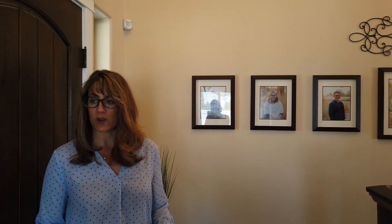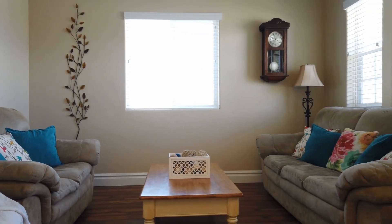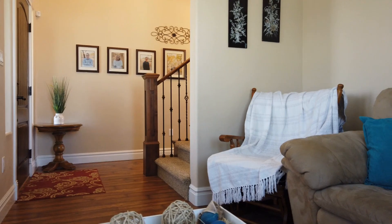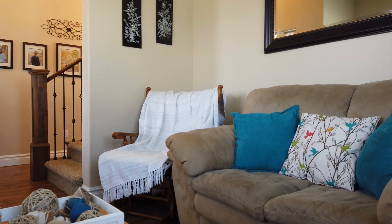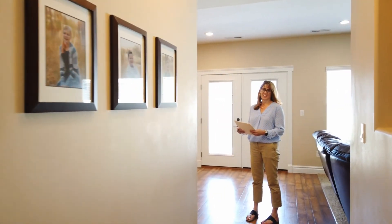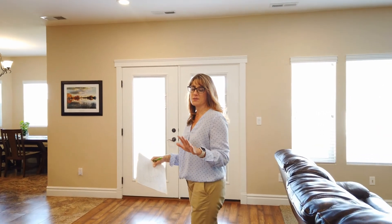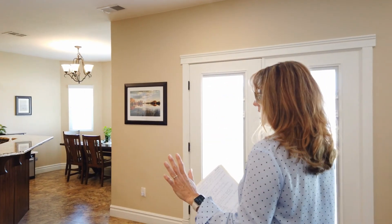First, I want to show you right behind me here — this fabulous entryway and formal living room. You don't see these as often as you used to, but this is such a great addition to this home. It's just such a nice space. Come on into this really amazing kitchen and great room.